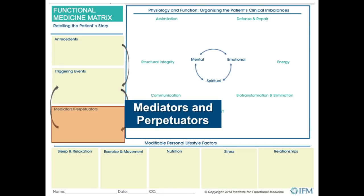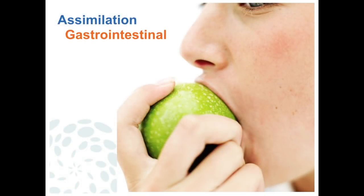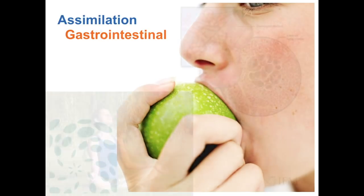As part of the functional medicine matrix, we consider assimilation — how do we assimilate nutrients into the body that function not only as macronutrients, but as information to instruct our genome, as fuel sources to nurture gut bacteria, and allow gut bacteria to express their genetic complement and produce various metabolites: short-chain fatty acids, neurotransmitters, etc. In this conversation of assimilation, we should also look at how we bring other things into our bodies, paying attention to the air that we breathe.